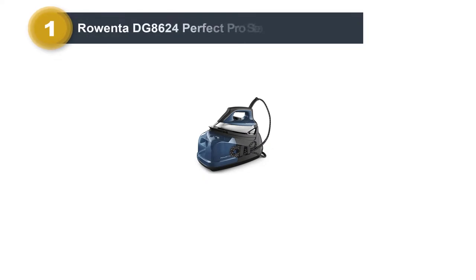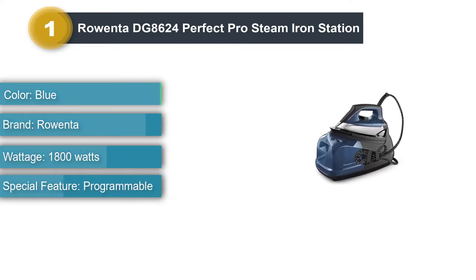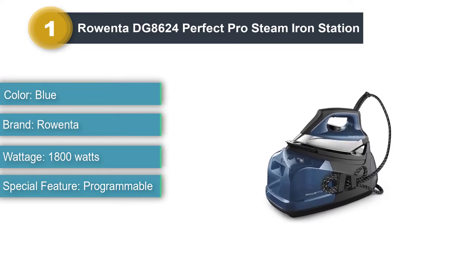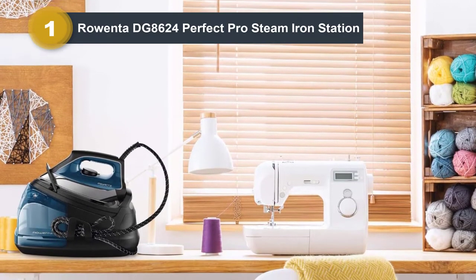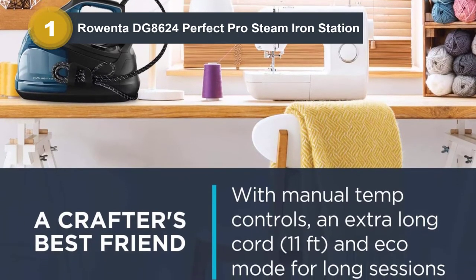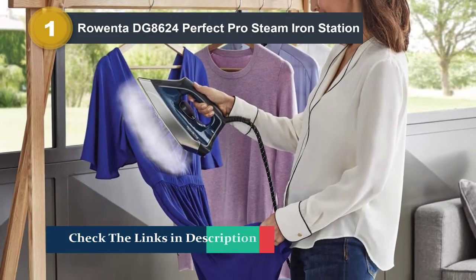Number 1: Rowenta DG8624 Perfect Pro Steam Iron Station. The Rowenta Perfect Pro generates 7.4 bars of pressure that creates a steam output of 430g steam bursts. Additionally, it has an eco mode which reduces power usage and steam output for when you need less steam force. It's ideal for professional use as it has no auto shutoff feature, so you can iron for as long as you need without unscheduled pauses. It is perhaps a little more expensive compared to what you get from the other irons on this list.